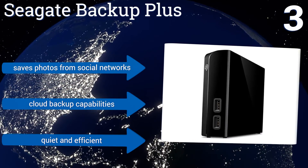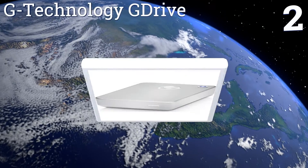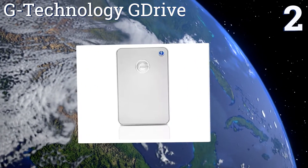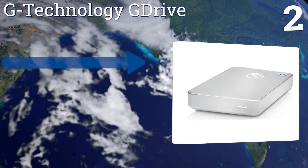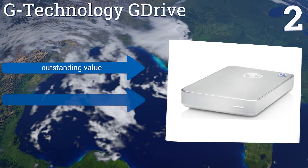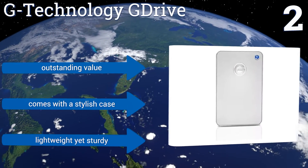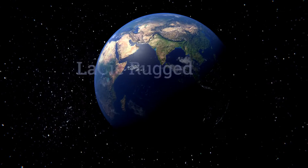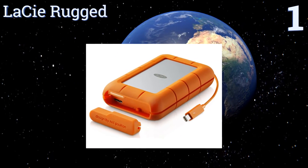At number two, if one terabyte of storage capacity is enough for you, the G-Technology G Drive should check all the boxes with supersonic speeds and a bus-powered hub that makes a separate power connection unnecessary. It's ideal for traveling professionals who work on the go. It's an outstanding value that comes with a stylish case — lightweight yet sturdy.